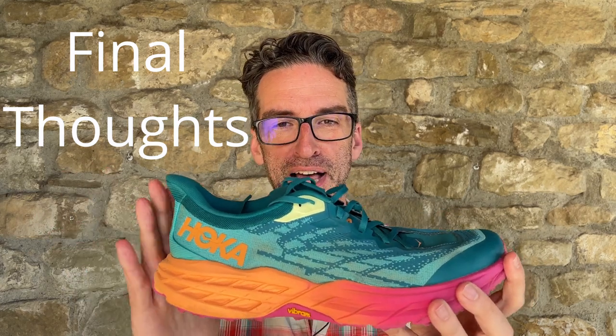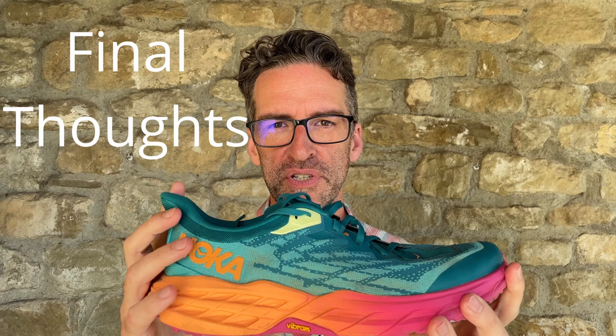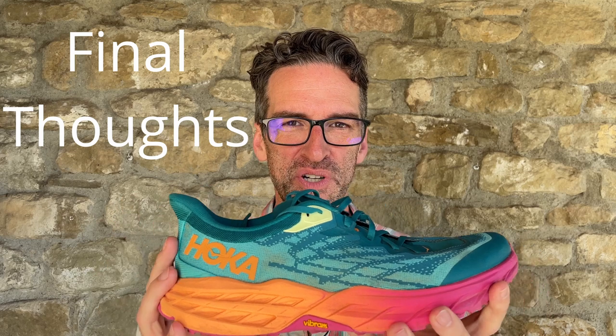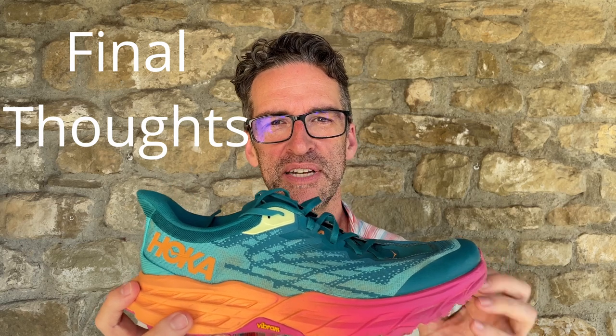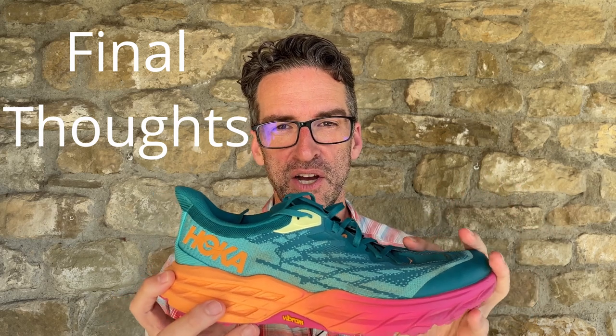The Hoka Speed Goat 5 does a lot of work for you, but with its very thick stack it was slightly unstable on uneven surfaces. The cloud-like walking sensation Hoka is famous for — I actually did not find it to be that much more cushioned than the Brooks Cascadia 16 over 85 miles. I hiked 16 miles in these shoes on the last day and really wished I had been wearing the Brooks Cascadia 16, as I feel they provide more overall as a hiking shoe than the Hoka Speed Goat 5.